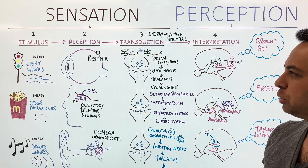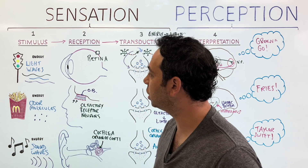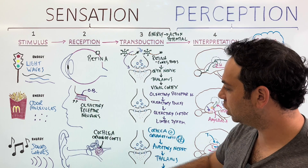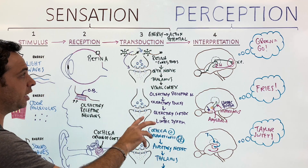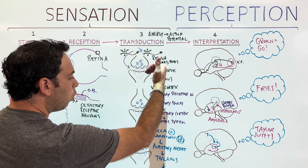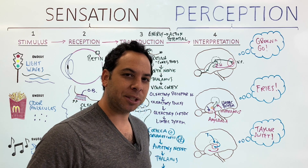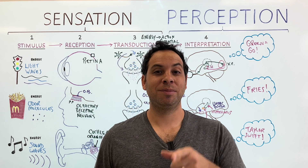So this is what we mean by sensation and perception. To recap: we detect a stimulus as an energy — light waves, odor molecules, sound waves. Part of our organs receives this information — the retina in the eye, olfactory receptor neurons in the nose, the cochlea and organ of Corti in the ear. Then transduction turns energy into action potentials. Finally, we make sense of this information — that's perception. Have I seen or smelled or heard this before? Do I know what it is? That's perception. Thanks for watching — like the video, subscribe, and I'll see you next time.